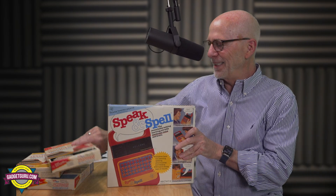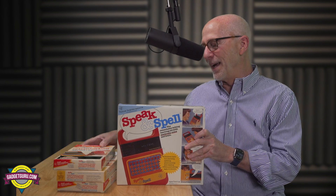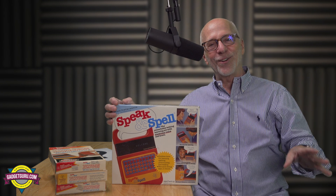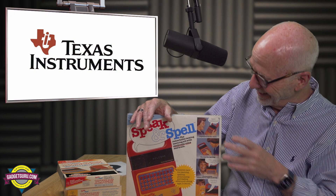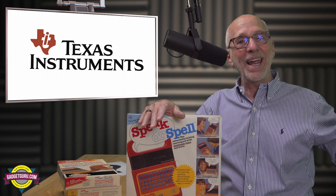This is Texas Instruments Speak and Spell. I'm blown away. Look at the condition of the boxes and everything. Lois told me this thing was perfect — I can't believe it.